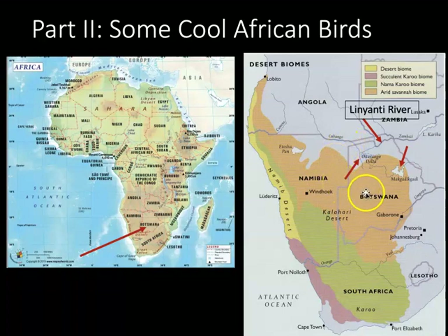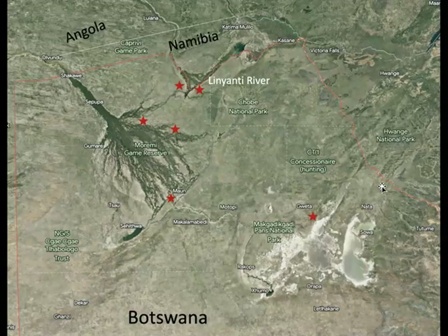I stayed in three areas in Botswana: the Okavango Delta, the Linyanti River, which is a wetland area, and the Makgadikgadi Saltpan area. The Makgadikgadi Saltpan area is the only non-wetland place that I stayed. This is a Google Earth map showing the specific locations of the camps — three camps along the Okavango Delta, two camps along the wetlands of the Linyanti River, and the northern end of the Makgadikgadi Saltpan — again, the only non-wetland area.